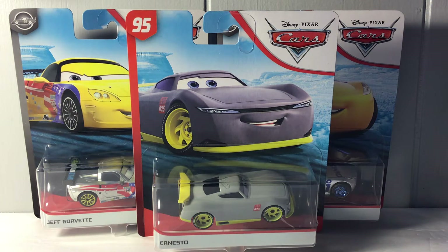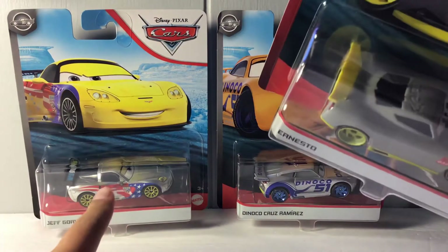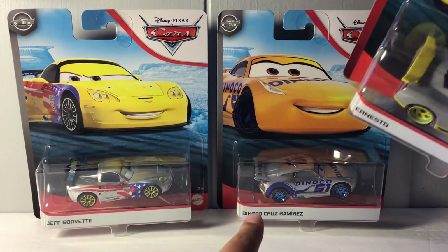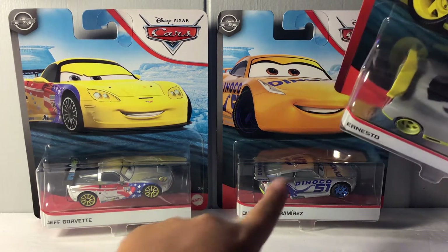Ernesto is almost like the Coco Ernesto de la Cruz from Coco. I got this guy at Target alongside Silver Jeff Corvette and Silver Danico Cruz Ramirez.